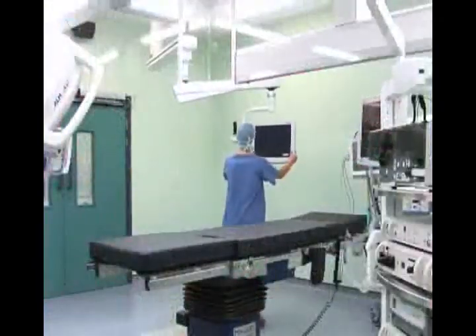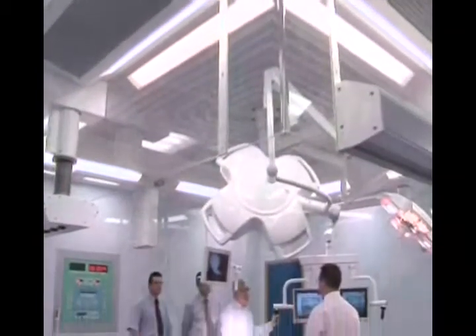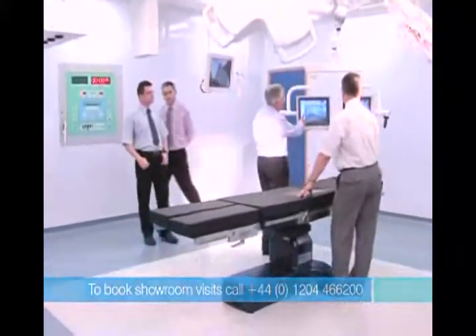Howarth Medical — we do it all for you, affordably and efficiently, on time and to budget. Visit our fully fitted operational factory showroom to experience the total package from Howarth Medical. Call now for further details. Howarth Medical, the specialist healthcare engineering company.